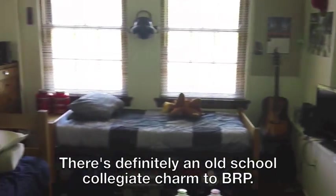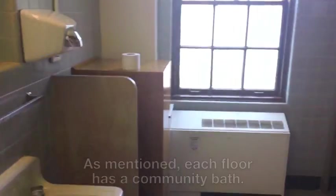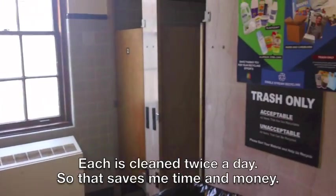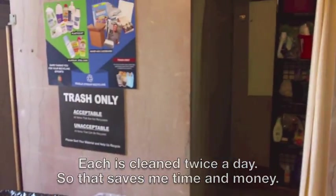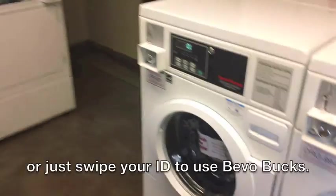There's definitely an old school collegiate charm to BRP. As mentioned, each floor has a community bathroom. Each one is cleaned twice a day, so that saves me time and money. We also have laundry rooms for each building, where you can use quarters or just swipe your ID to use BevoBox.